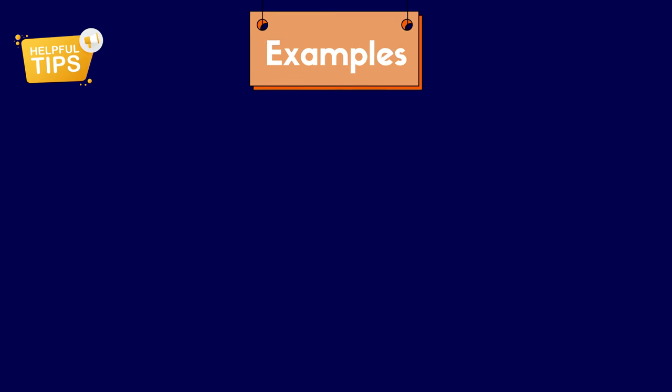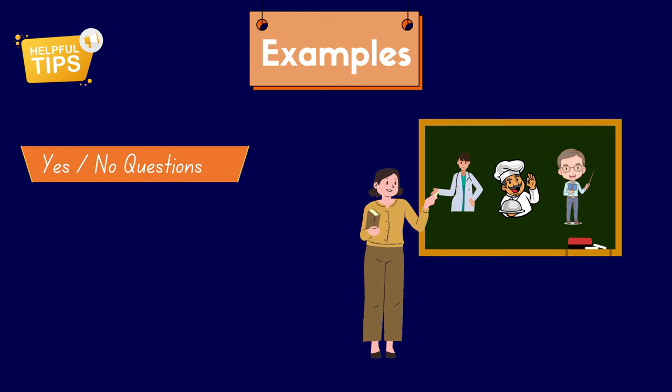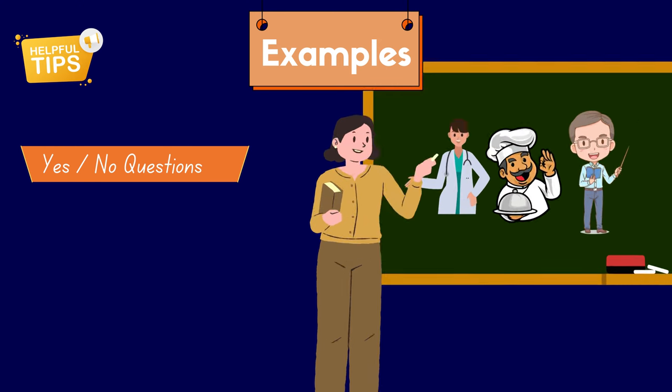Let's see some simple examples to get the idea. First, we have questions with yes or no answers. These are strong for checking. When you point to a doctor and ask, is this a doctor? You want a yes if they understand. Then point to somewhere else and ask the same, but expect a no. This helps tell if they know the difference.